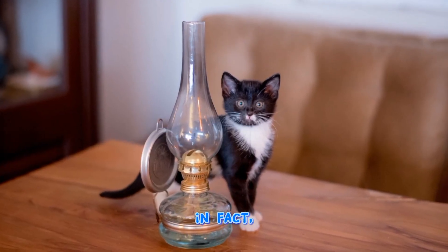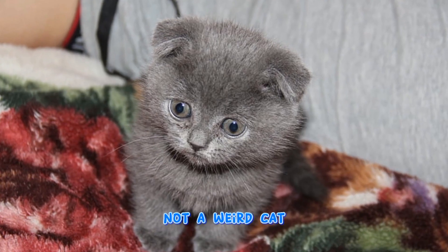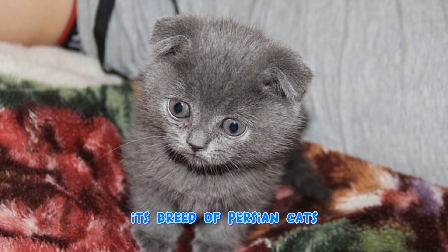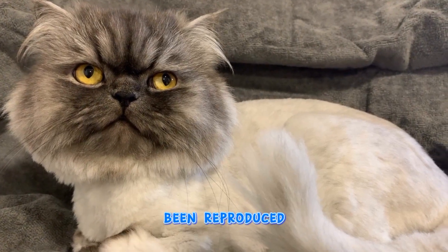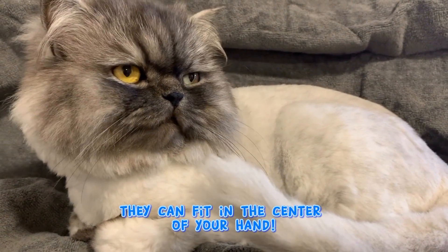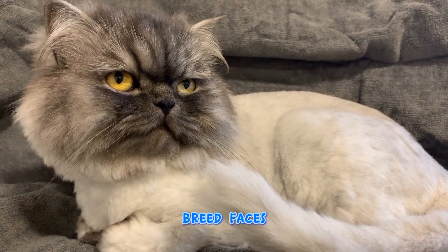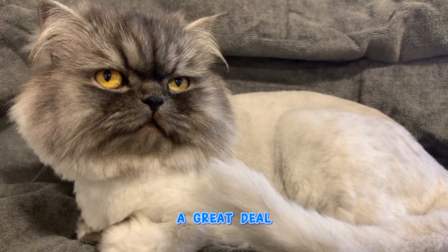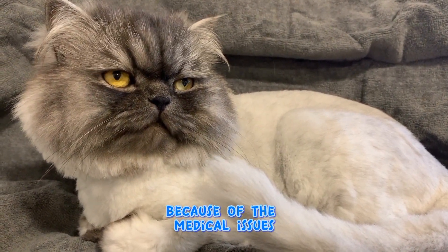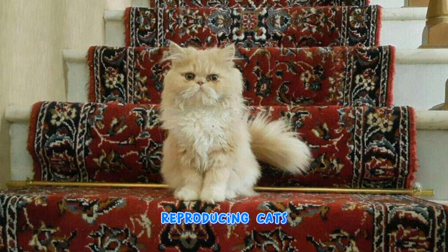The Teacup Persian is not a distinct wild cat breed of its own. It is a variety of Persian cat that has been selectively bred to be tiny — some are so small they can fit in the palm of your hand. However, this breed faces a great deal of controversy due to the health issues that can arise from purposefully breeding cats to be so small.